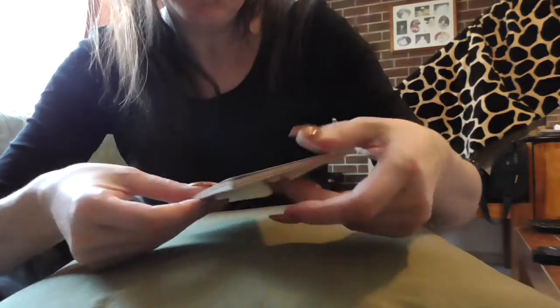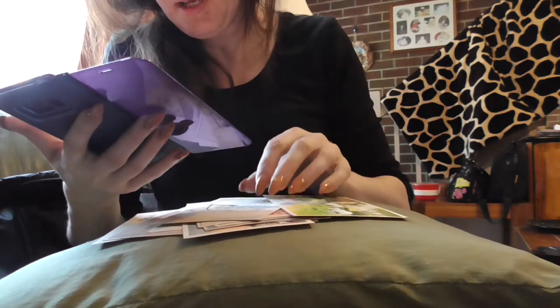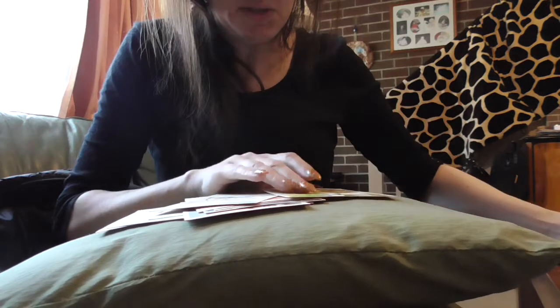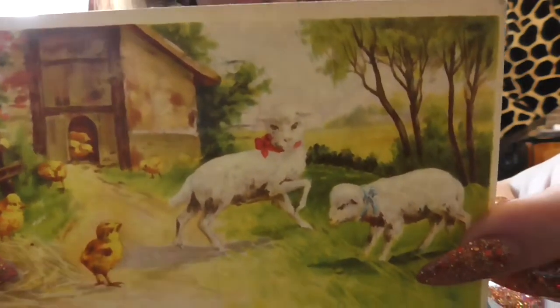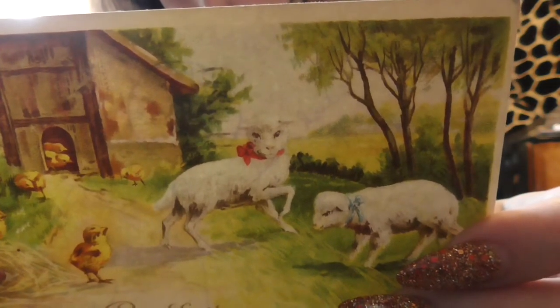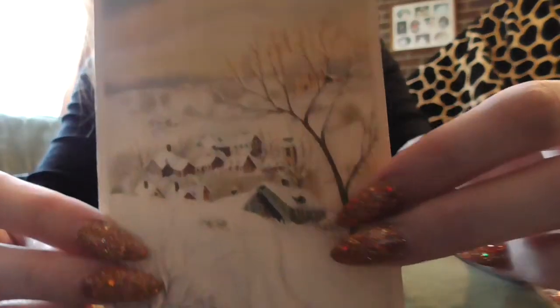Now we've got a few of these - I count 11 postcards from Rolish Kirstefeet, Holland. I paid $7.45 for these. They're Dutch, Netherlands, Holland - 1940 to 1950. This one says $19.49 on the back of the stamp. This is the postcard - 'I wish you a happy Easter, Dora Gappins.' And this is going to England, Epsom Downs, England. It's another beautiful card - a lovely winter scene.